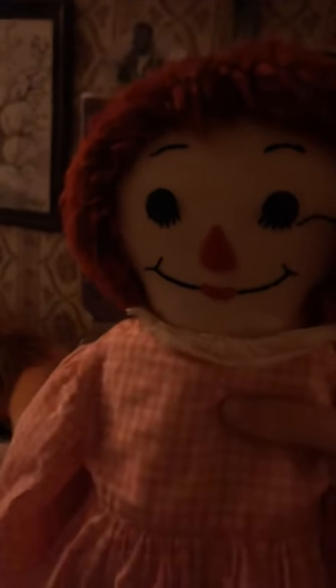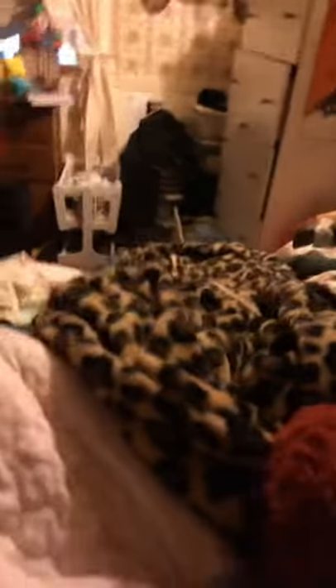This one was my mom's. We had to sew her legs back on. Sorry if the pants are too long because they're not hers — well, I think they are hers.